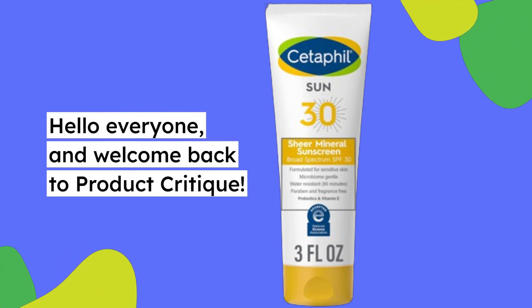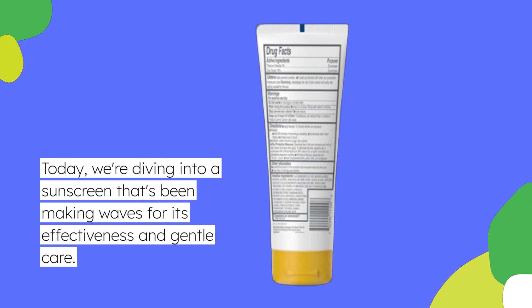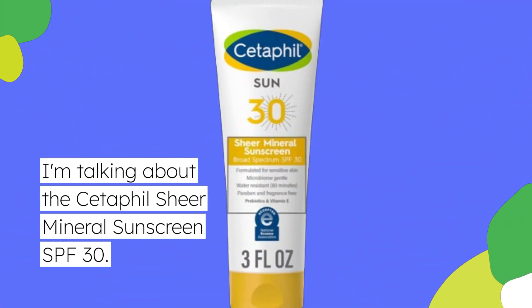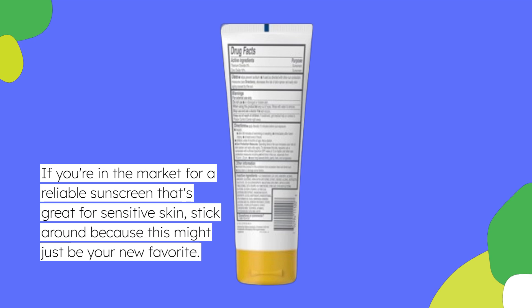Hello everyone, and welcome back to Product Critique. Today, we're diving into a sunscreen that's been making waves for its effectiveness and gentle care. I'm talking about the Cetaphil Sheer Mineral Sunscreen SPF 30. If you're in the market for a reliable sunscreen that's great for sensitive skin, stick around because this might just be your new favorite.